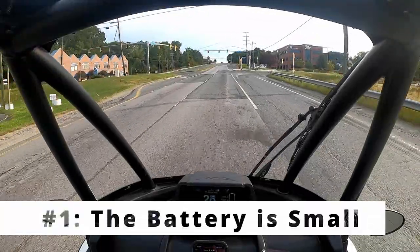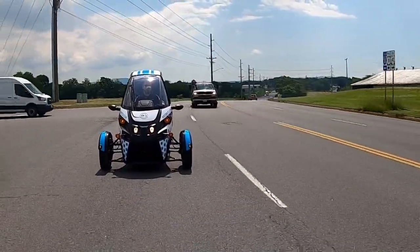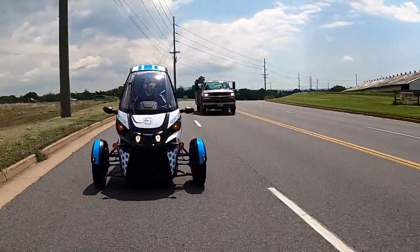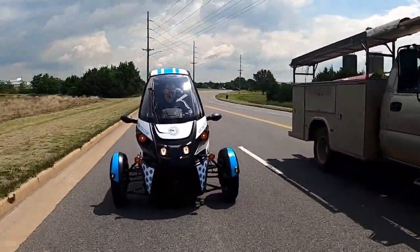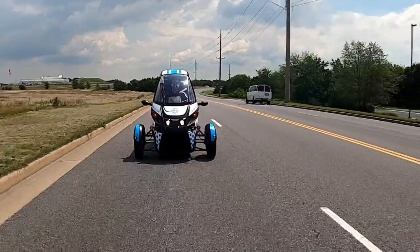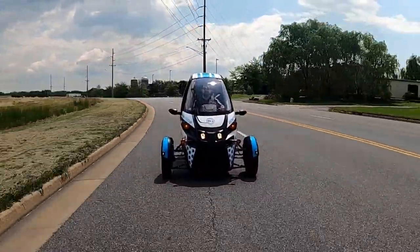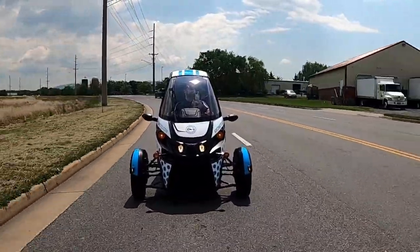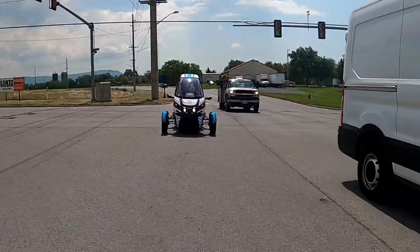Getting into the things that I really don't like, or things I would want to see improved about the Arcimoto FUV — the intended design is for it to be a shorter range, urban, lower speed vehicle primarily used for commuting or running errands. In order to limit weight and size, the decision was made to go with a small battery pack of only around 18 kilowatt hours. Combined with its poor aerodynamic efficiency, it has a very limited range, especially at higher speeds. The FUV is capable of 75 miles per hour, but at that speed your range is cut down to only about 35 miles depending on conditions. To reach the EPA rated 102-mile range, you have to be going slower around the city.